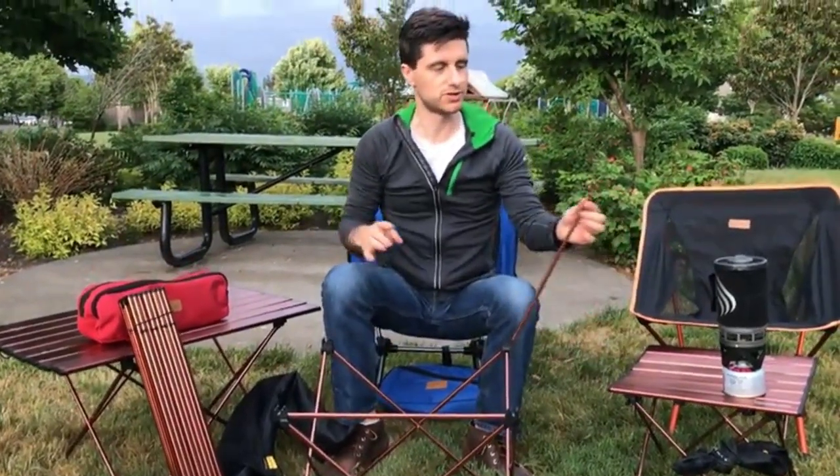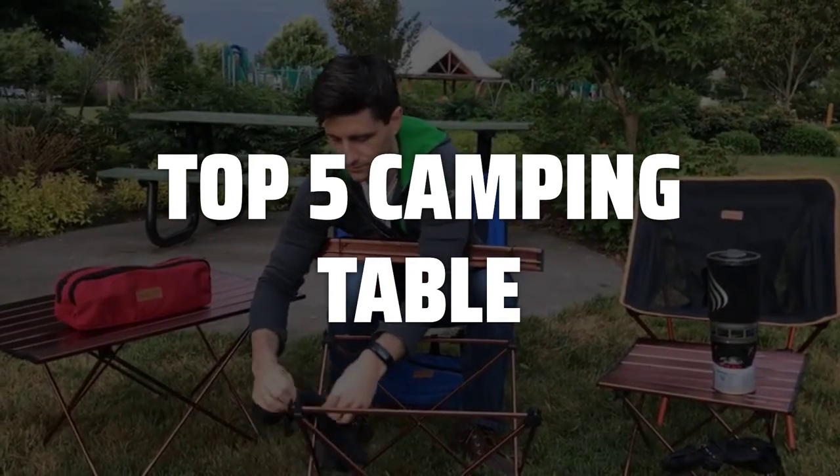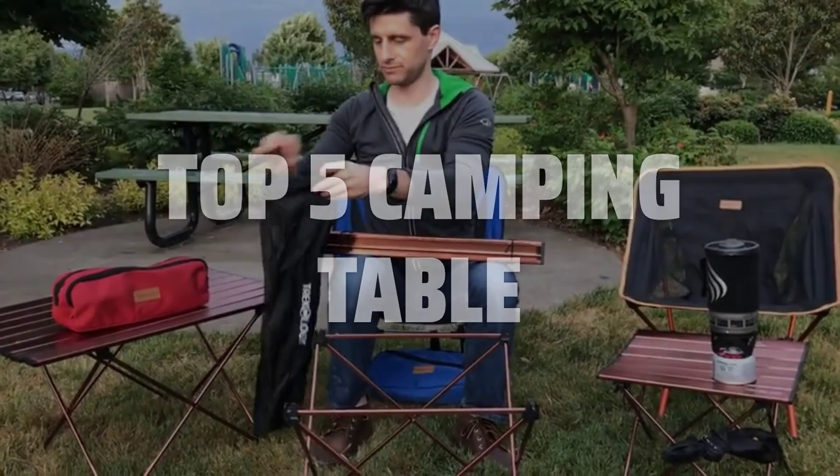To help you find the right model, we've listed the top 5 camping tables and their key features, plus the things you need to consider to help you choose the best one for you. Links to all products mentioned in the video are in the description below.